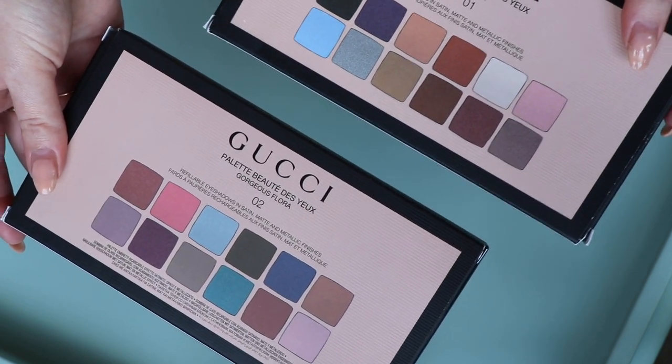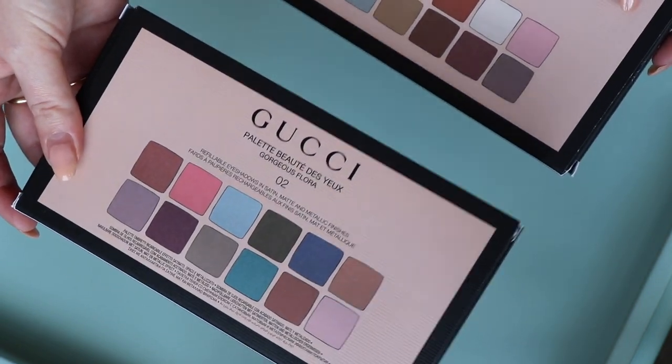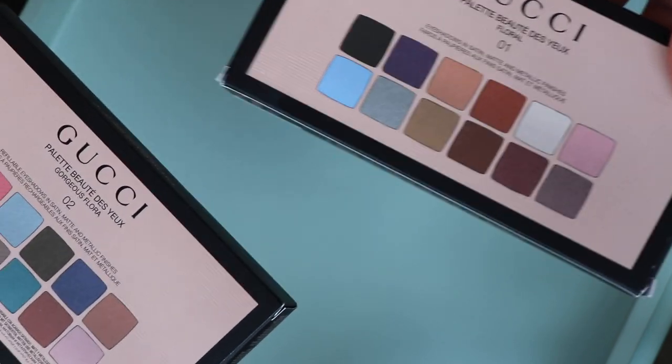It is my understanding from what Gucci have said that this collection is limited edition, while the original palette is permanent at the moment.